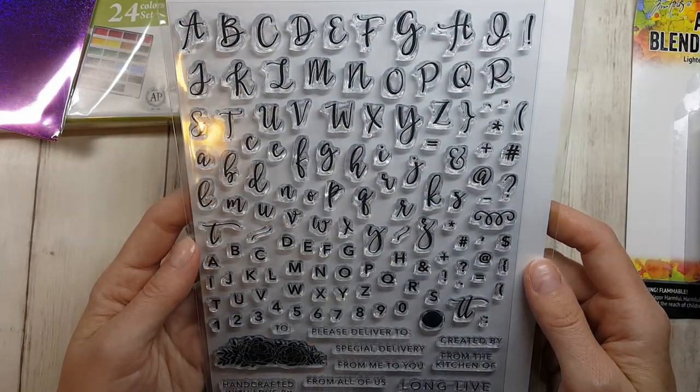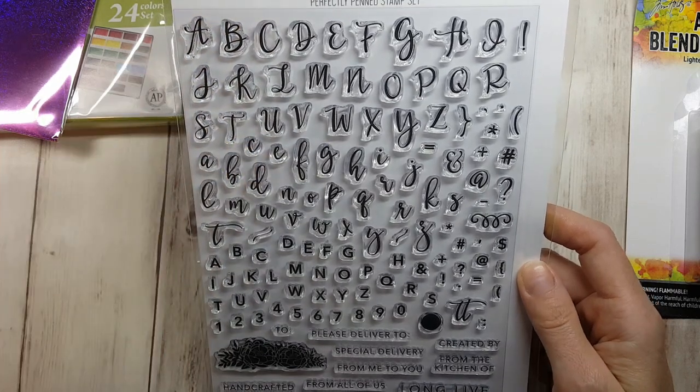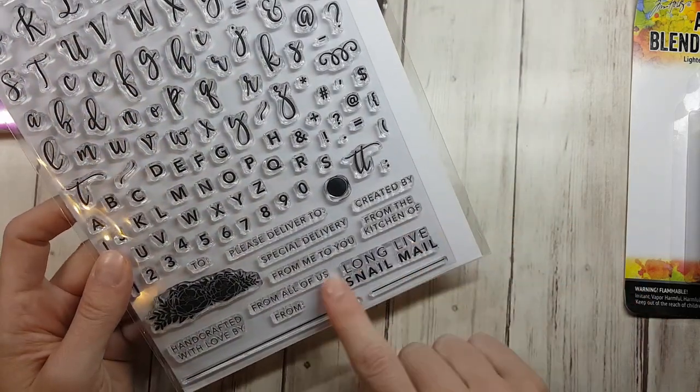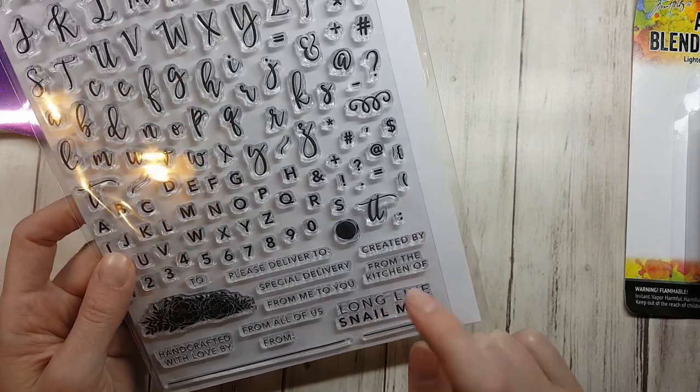And finally, I got it — this is the Concord and 9th Perfectly Penned stamp set. I went with this one because it has capital letters, lowercase, and regular print. It's got nice sentiments too. This is going to be awesome to work with — I just have to practice.